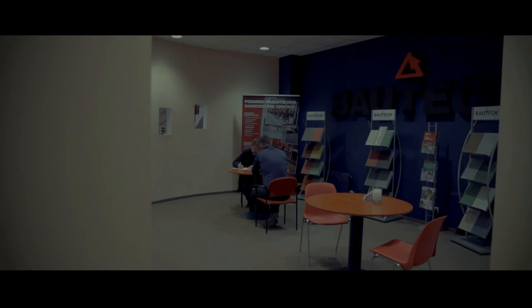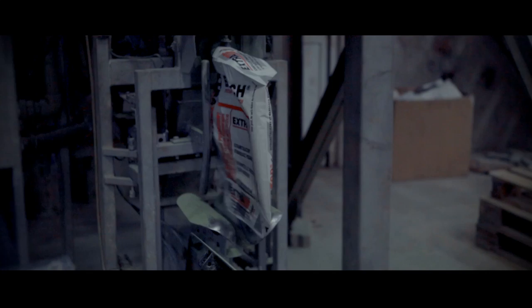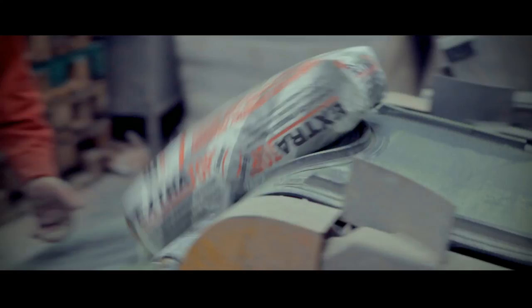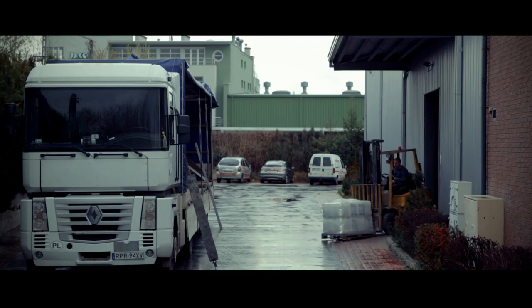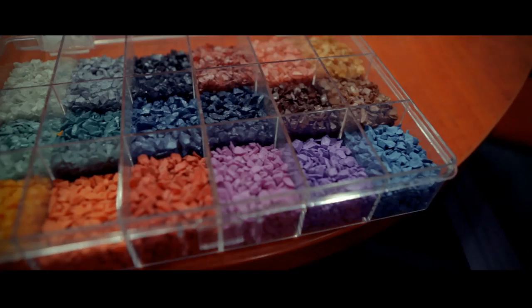For over 20 years, Bautech has been the leading Polish manufacturer and supplier of the highest quality materials and professional equipment for laying industrial floors, decorative floors and services for traffic. Many years of experience and close cooperation with scientific centers led to the creation of complete solutions, currently called industrial and decorative flooring systems, Bautech.